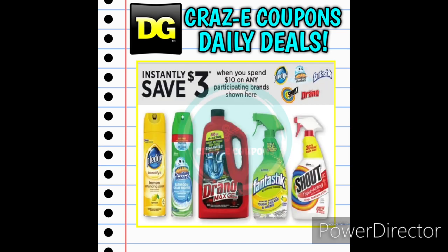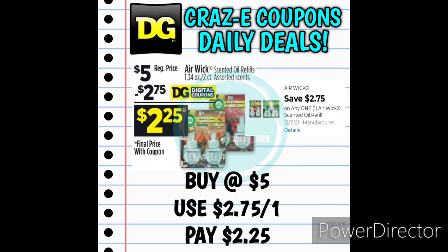We still have the deal going on for the Pledge, Scrubbing Bubbles, Drano, Fantastic, and Shout products — you'll instantly save $3.00 at the register when you spend $10.00 on any of these products. Next up we received a $2.75 off one for the Airwick Scented Oil Refills. These are priced at $5.00. After that coupon is applied you'll pay $2.25, which is more than half off.